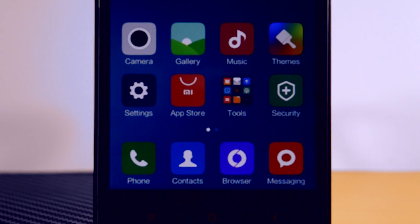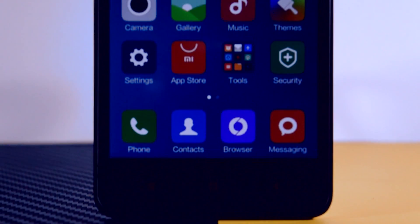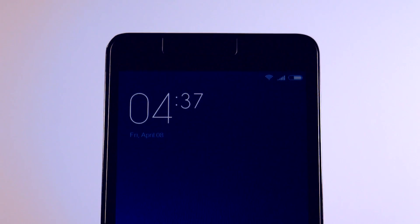This is my full review of this ROM. I have been testing it for two weeks and gladly did not encounter any major bug. So in my opinion, yes, this ROM is stable enough to use as your daily driver.